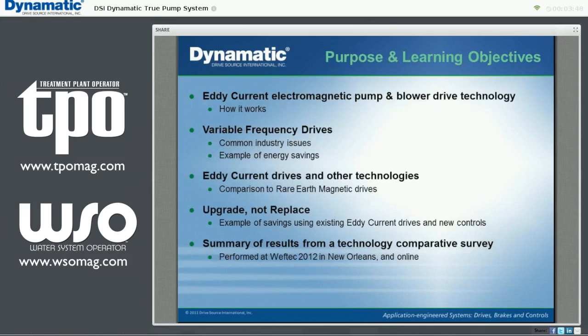Thanks, Anthony. In today's webinar, we'll be looking at how eddy current drives operate, presenting basic application engineering considerations, and comparing the three predominant variable speed technologies for pump and blower applications. Then we'll discuss some selection criteria, considering first cost, operating costs, and total ownership costs. We'll compare these to variable frequency technology and rare earth magnetic drives. Lastly, we think you'll find some very interesting results concerning longevity and experiences with VFDs in a review of a recent customer survey.